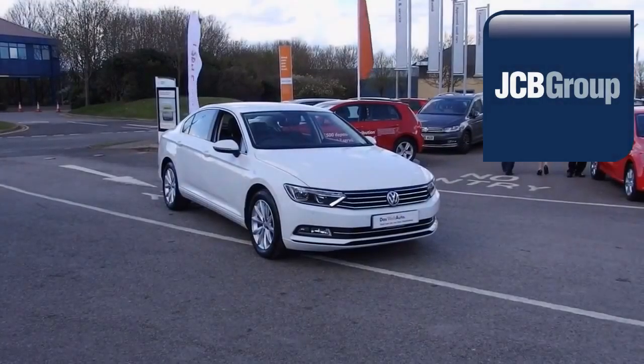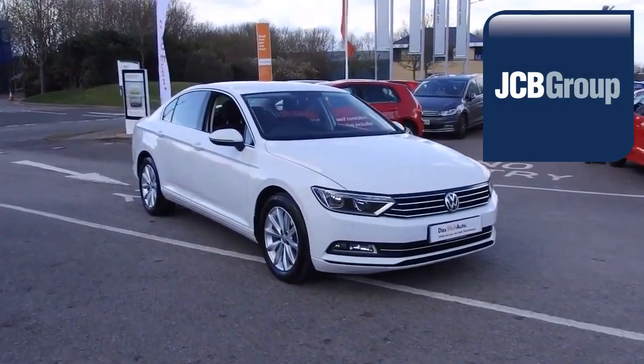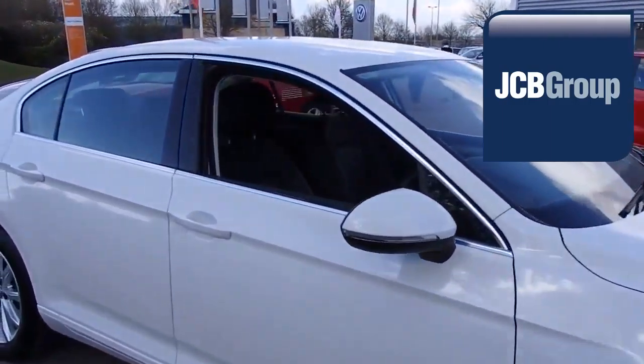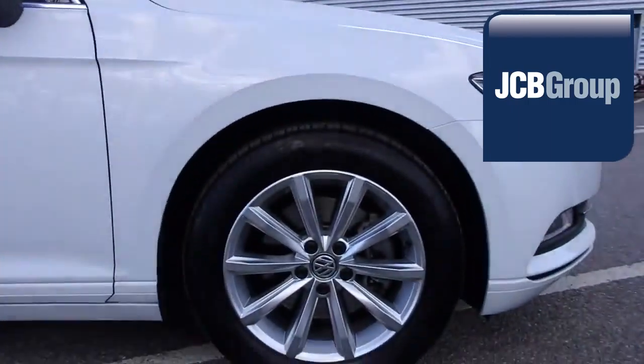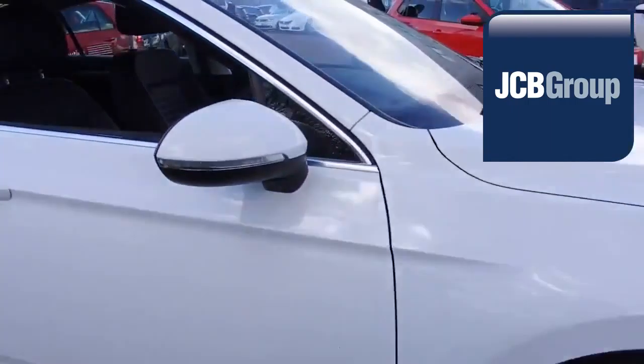Hello. Welcome to the JCB Volkswagen Approved Used Car Channel. The Dasfeld Auto Used Car Program is designed to give you the same exceptional level of experience as a new car customer, giving you complete confidence and peace of mind.